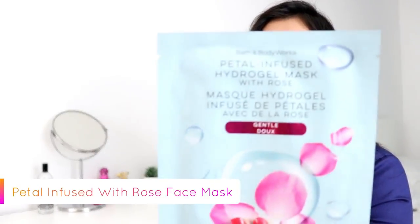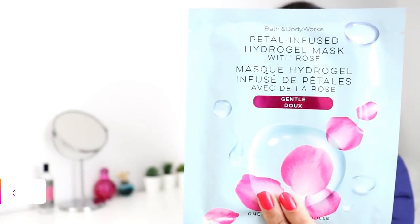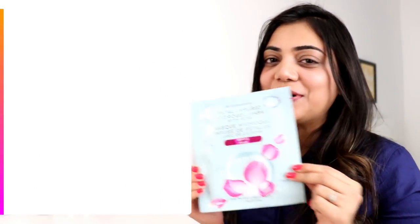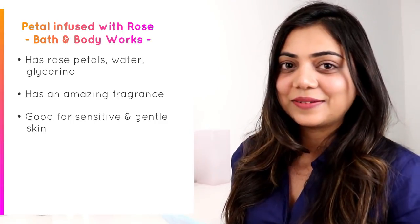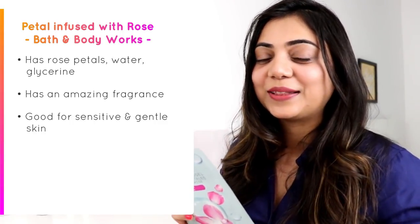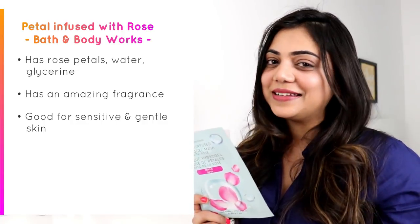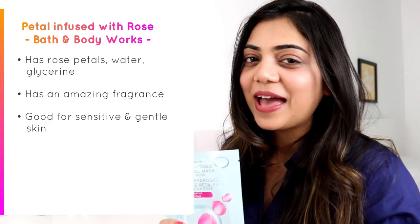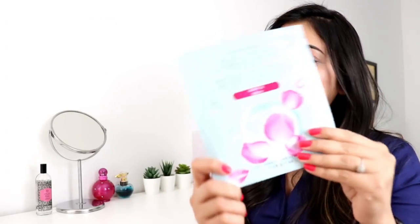The next one is basically for rose lovers — it's the petal infused hydrogel mask with rose. This is really very good for sensitive and gentle skin. As the name suggests, this face mask is infused with lots of rose petals, water, and glycerin, and has an amazing fragrance. Whenever you're happy and want to pamper your skin for no reason, you can use this face mask.